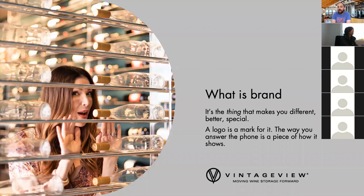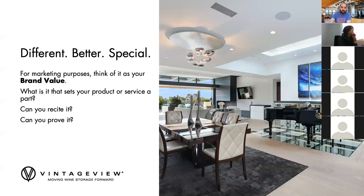So what is brand? It's that thing that makes you different, better, and special. Many of us work in competitive industries — we have a lot of people making wine racks, you might have a lot of people offering interior design or wine cellar building services. Understanding the brand is understanding what you do differently than them, what you do better, and what you are special with. That logo becomes a mark for it. The way you answer your phones becomes a mark for it. Everything else just kind of works around them.